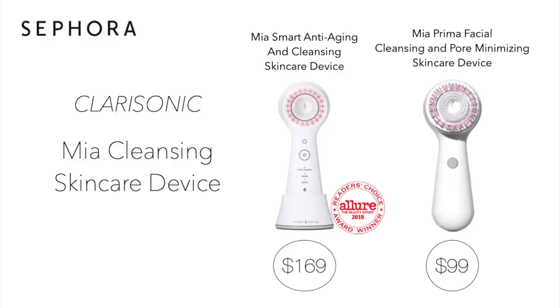This is a perfect opportunity to take advantage of some savings on the Clarisonic Mia Anti-Aging Brush for $169, or the Mia Prima Cleansing and Pore Minimizing Brush for $99. If you've ever been thinking about trying one of the Clarisonic brushes, now is the time — you want those savings. I have the Anti-Aging Brush and it is amazing. It comes in three colors: white, pink, and mint green. I also think the Mia Prima is a great more affordable option. And if you already have a Clarisonic brush, now would be a great time to purchase new brush heads.